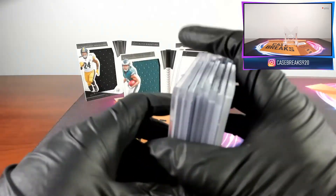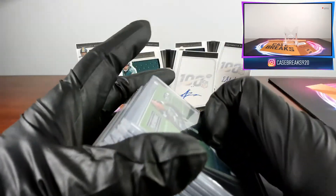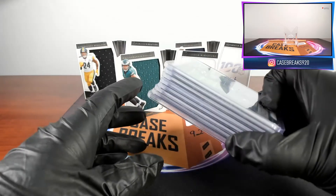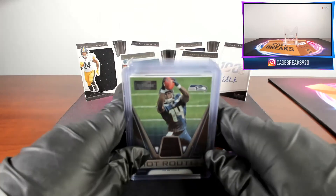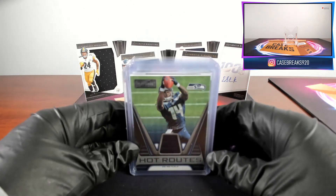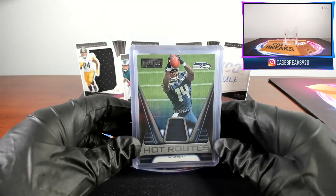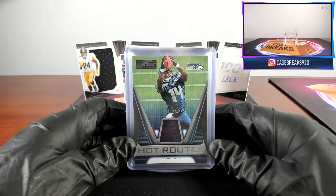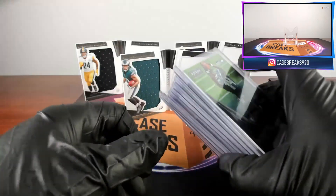That completes this open. I'm looking for more basketball stuff — I personally am more of a basketball collector. Flawless and Immaculate are pretty much impossible to find at a decent price right now. I will be getting the NFL Passing the Torch, but that probably won't be until next week. I appreciate everyone for watching. Please follow me on Instagram, subscribe to my channel, like this video, drop a comment, let me know what you think. I'll see you next time.